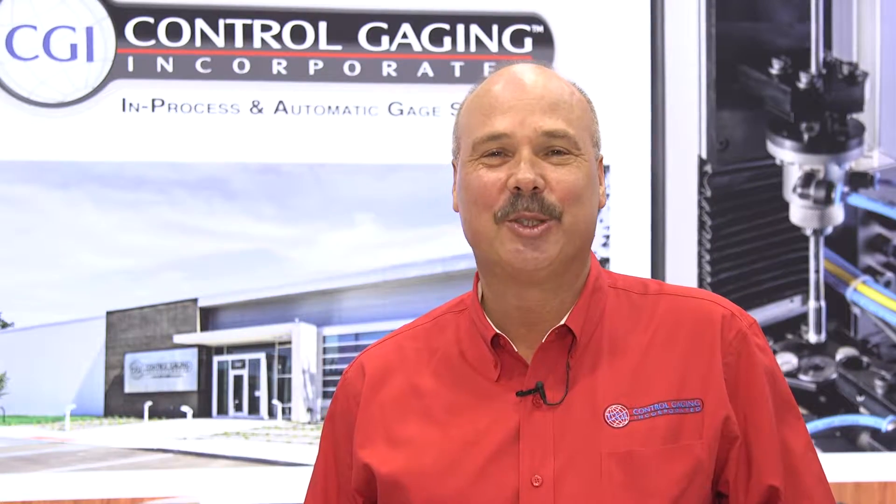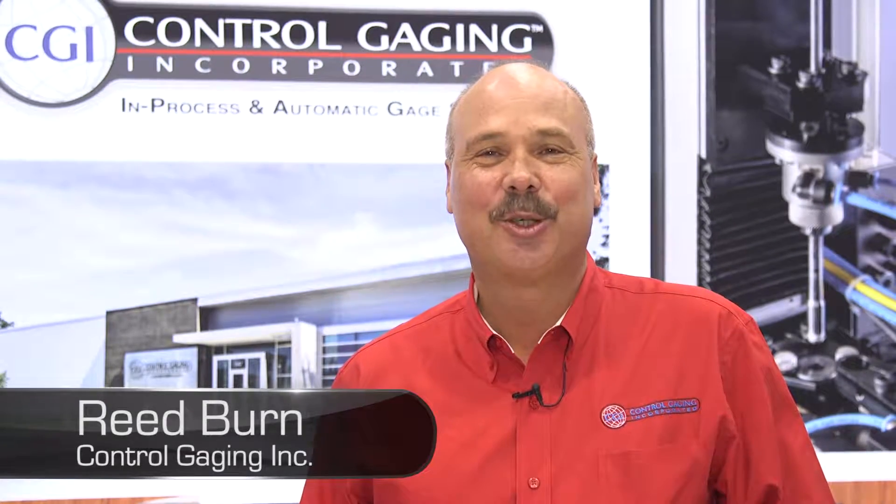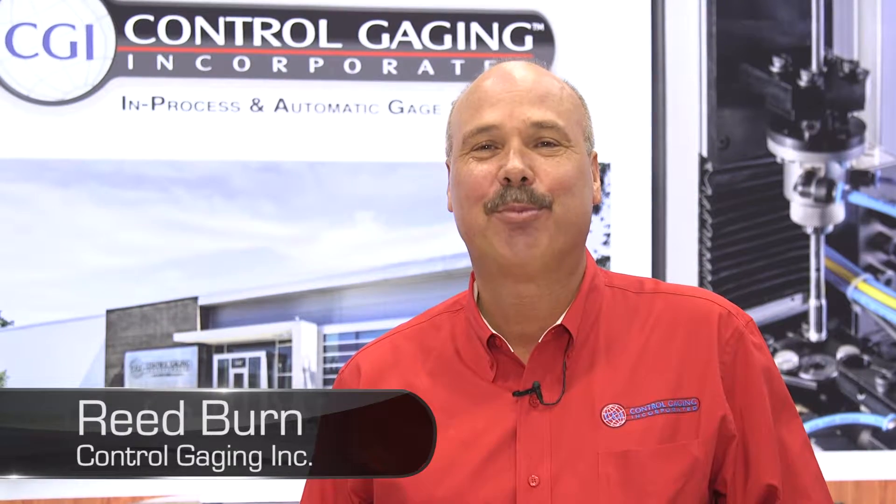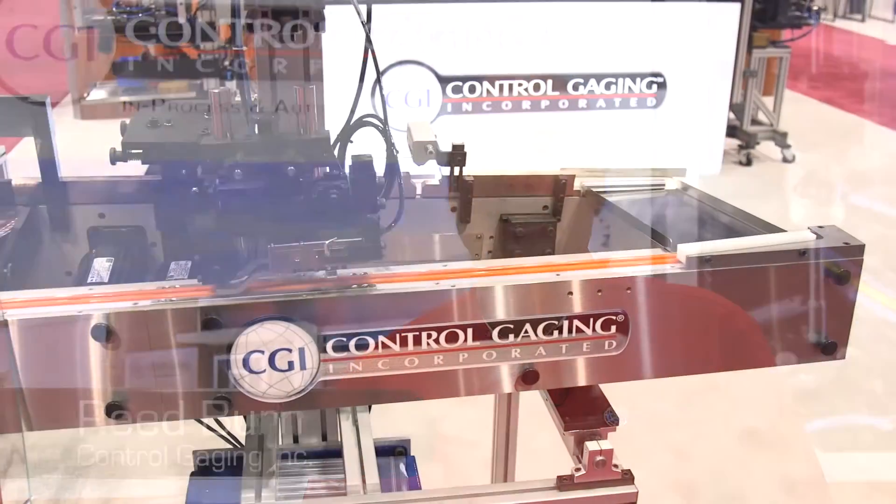Hello, my name is Reid Byrne from Control Gauging. Control Gauging is a world-class provider of in-process and automated gauging systems.